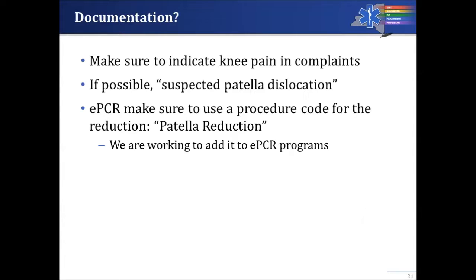How do you document it? Make sure to indicate knee pain in your complaints, and if possible write in 'suspected patella dislocation.' For everyone using electronic PCRs, please use a procedure code of patella reduction if it's available. If not, you can document this under procedures for immobilization. We're working to add this to PCR programs across the state, but currently that may not be a procedure code available to you.